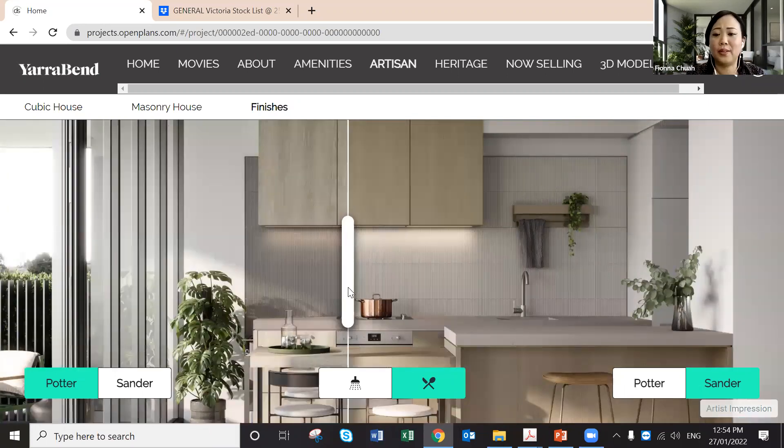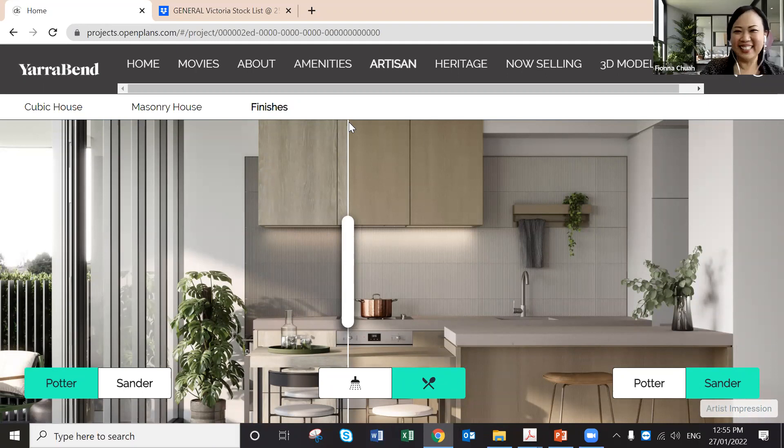Dark or light colour scheme is at no extra cost — customers just need to choose before signing the contract, as it's part of the contract. Every apartment comes with a car park and storage. It's best to visit me at the display, which is on-site at the 40+ hectare estate. Over 60% of people are already living there. If a customer is interested but can't visit, let me know in advance — I'll attend on your behalf; just tell me what to say and their preferences.